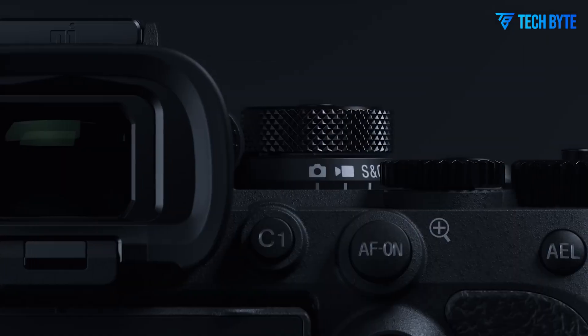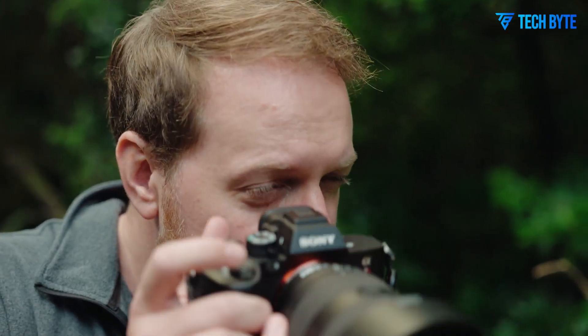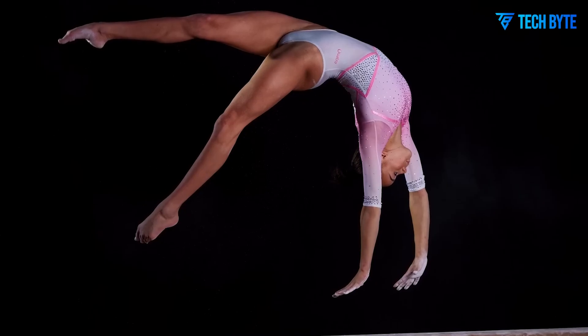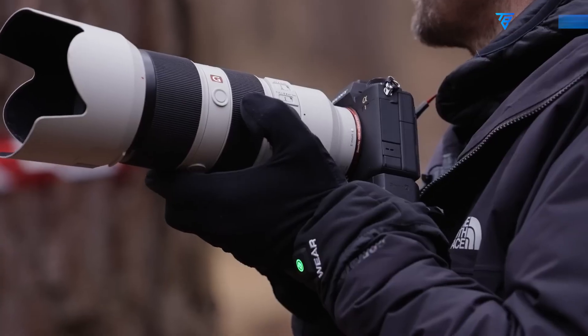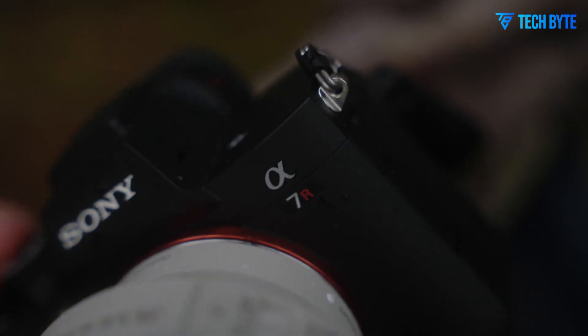Imagine capturing detail so sharp you can see the delicate texture of a feather or the subtle grain of a distant mountain landscape. That kind of resolution might soon be a reality, thanks to the rumored Sony A7R6, which is said to boast an incredible 80-megapixel full-frame sensor. If these leaks are accurate, Sony could be preparing to raise the bar once again in high-resolution photography.